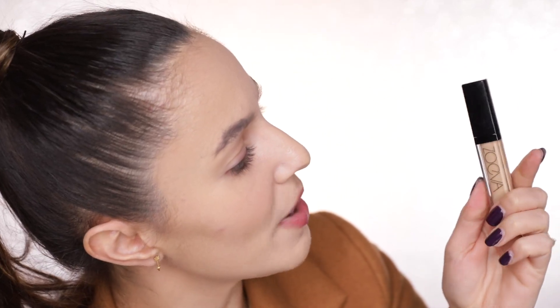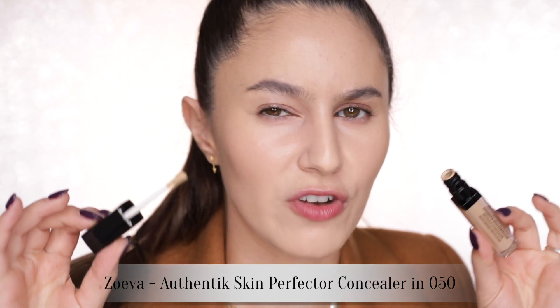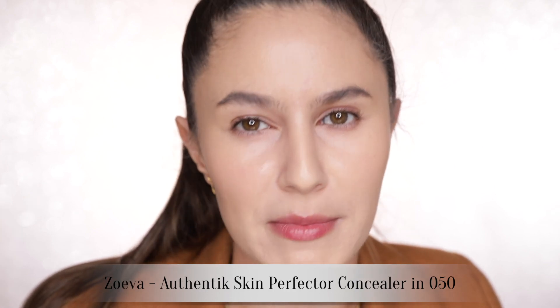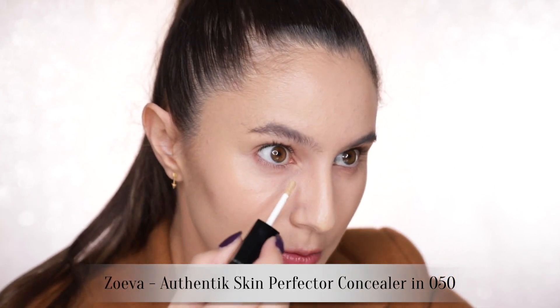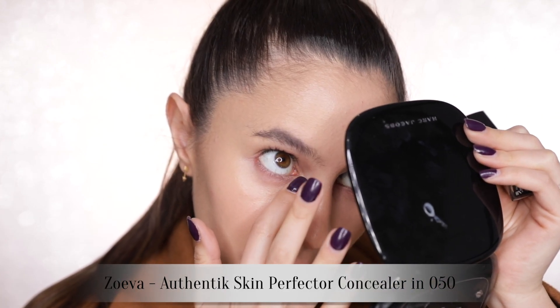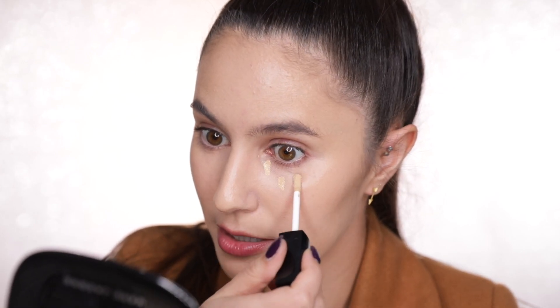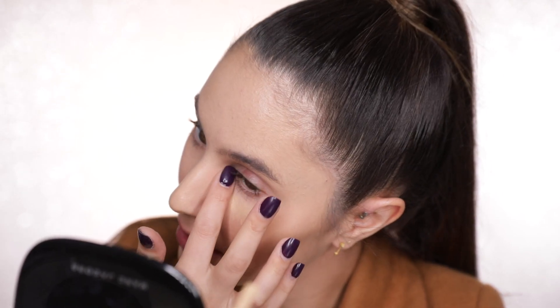Onto concealer — I've got here the Zoeva Authentic Skin Perfector Concealer. This is meant to be a medium buildable coverage with a creamy finish. Wow, that's really nice — that concealer actually blew me away, I wasn't expecting to like it so much. It does have a medium coverage, it's really creamy, and it was so easy to blend out with just a finger. It kind of reminds me of the NARS Creamy Concealer, but a little bit more malleable and easier to blend.